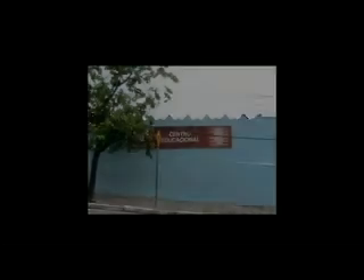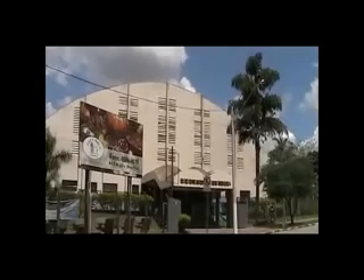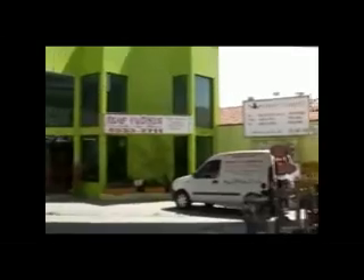Atualmente, o bairro possui uma boa infraestrutura, que inclui praças, escolas, unidade básica de saúde, centro esportivo e um terminal de ônibus urbano. Apesar de sua proximidade com o centro, o bairro desenvolveu uma excelente oferta de comércios e serviços.